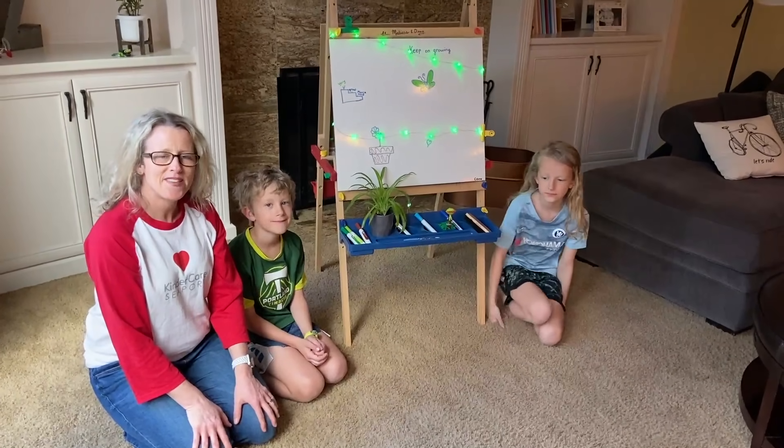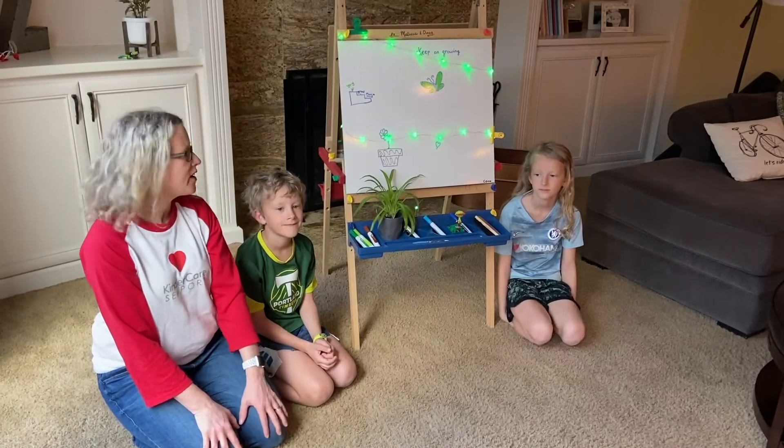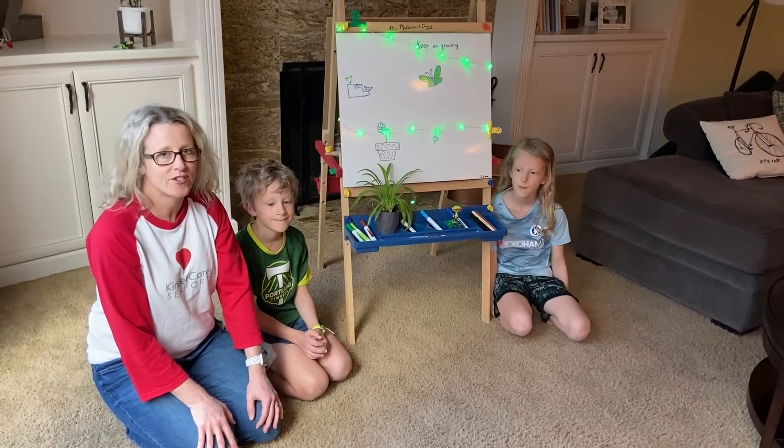Hi, KinderCare families. My name is Heather. I work at KinderCare and I'm in marketing. We're at home, just like all of you, doing activities. And we wanted to share an activity from the KinderCare curriculum.